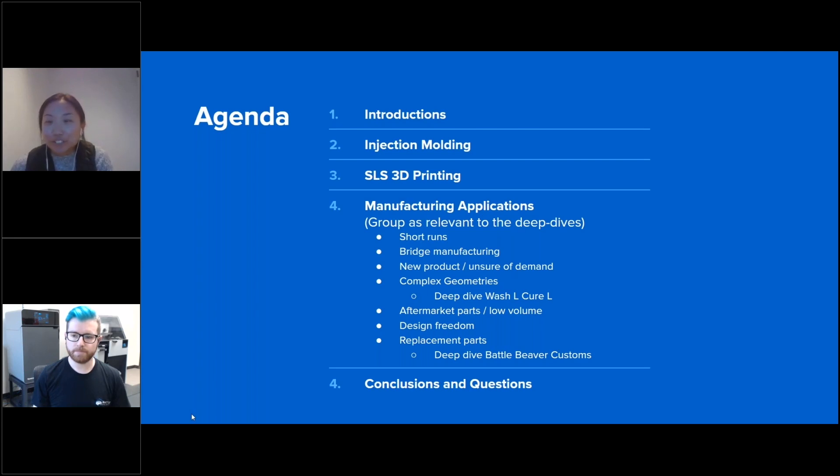I just want to first cover a few things that we'll be talking about today. We'll give a few introductions about Formlabs as a company, a brief overview of what injection molding is, what SLS 3D printing is, and then the bulk of our discussion will be about manufacturing applications. We'll give a brief overview of different types of applications where we think it makes sense to use SLS 3D printing, as well as some case studies. At the very end we will conclude and open it up to any questions.